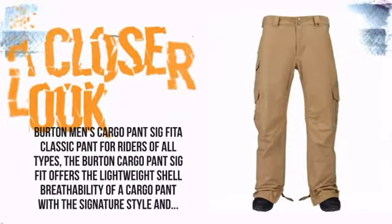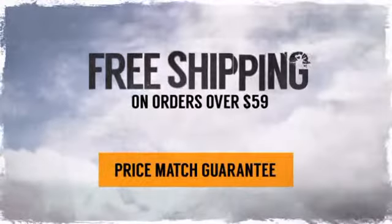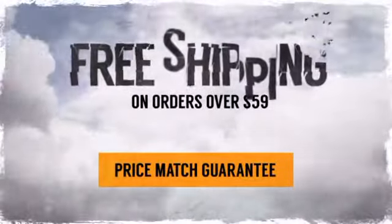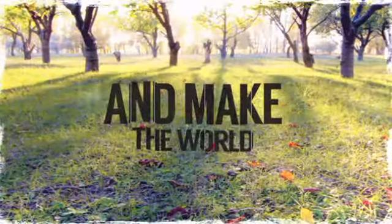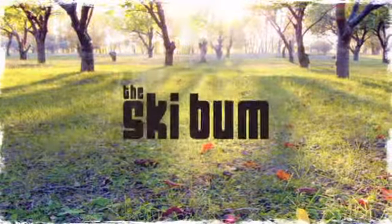And with free shipping on orders over $59, there's nothing to stop you from having the time of your life. So pack your gear, get out the door, and make the world your playground. Order now at TheSkiBum.com.